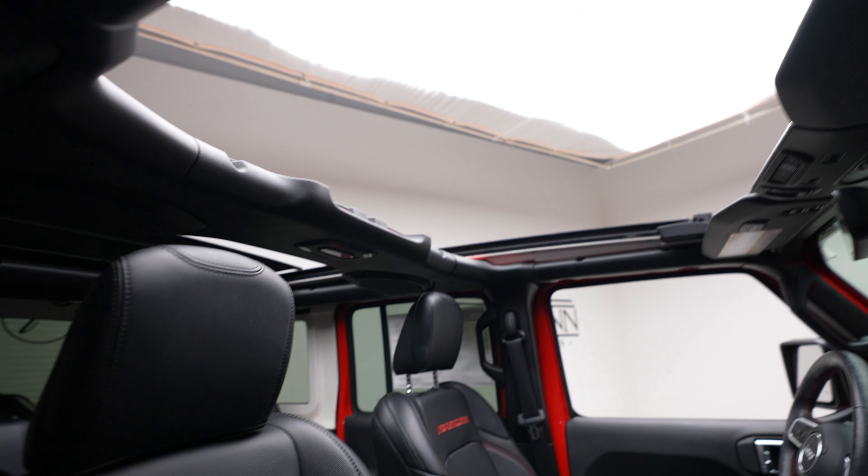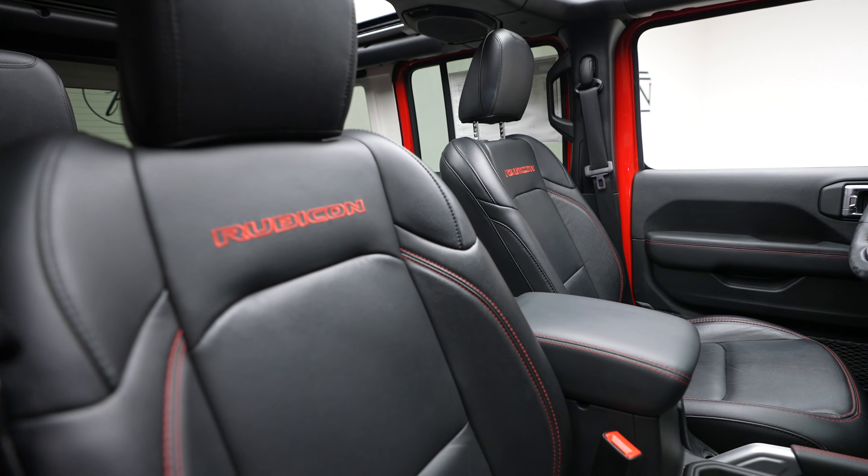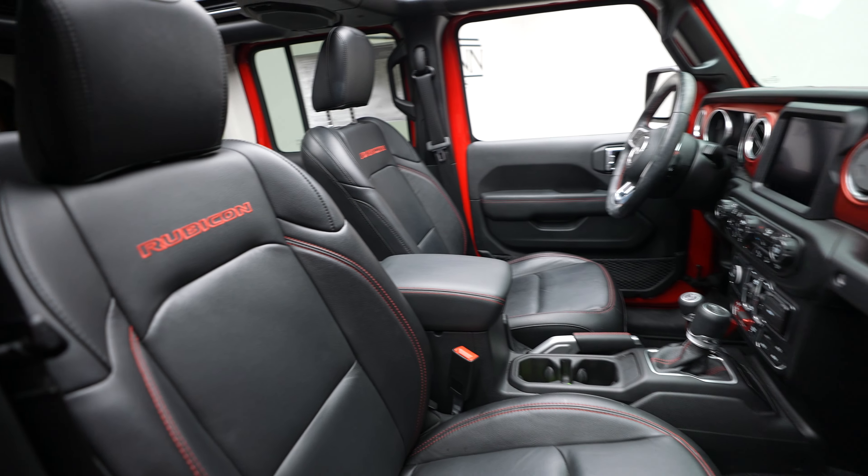Currently got the top open right now — you can see you get plenty of light coming in there. That stretches back quite a ways as well.